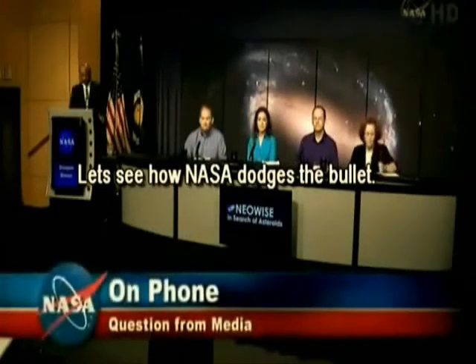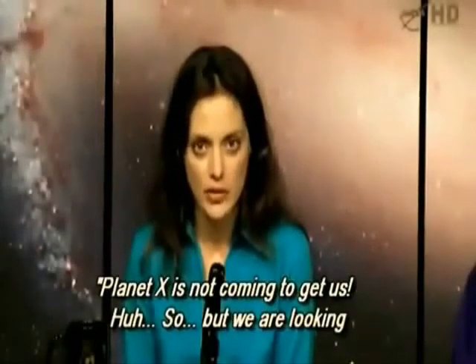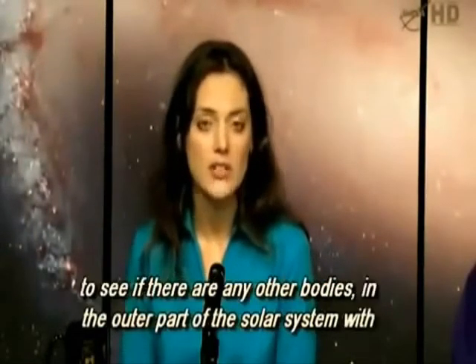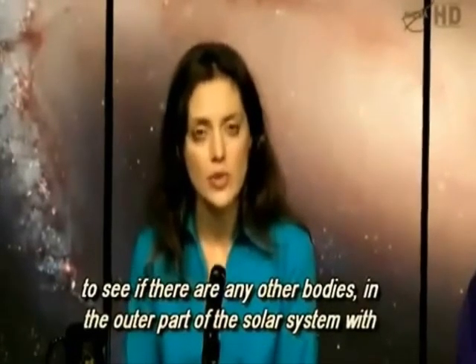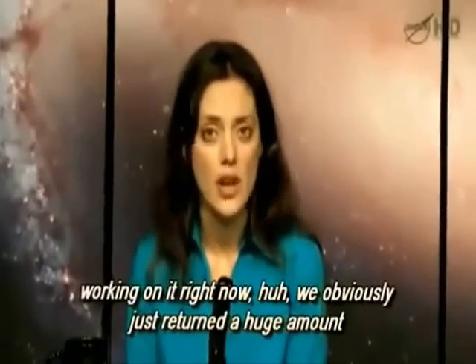I realize you're focusing on near-Earth asteroids today, but there's been so much talk about the potential for finding a Planet X or some sort of large body through the WISE survey. Can you comment on any status on that search, or maybe even reassure people that Planet X isn't coming to get them next year? Yes, this is Amy Meinzer. I'm happy to answer this one. Planet X is not coming to get us, but we are looking to see if there are any other bodies in the outer part of the solar system with the WISE data. This is a very natural project for WISE, and so we're still working on it right now.